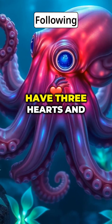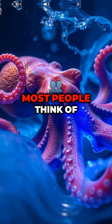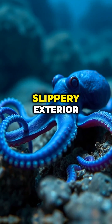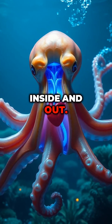Wait, did you just say octopuses have three hearts and blue blood? Yes, and that's only the beginning of how alien-like these creatures truly are. Most people think of octopuses as just squishy sea creatures with tentacles, but beneath that slippery exterior lies one of nature's weirdest biological systems. They don't just look different — they are different, inside and out.